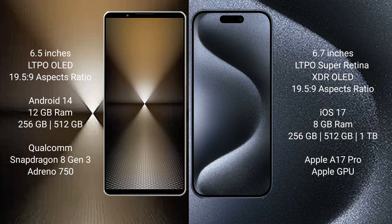Sony Xperia 1 Mark 6 runs on the Android 14 operating system. iPhone 15 Pro Max runs on the iOS 17 operating system.